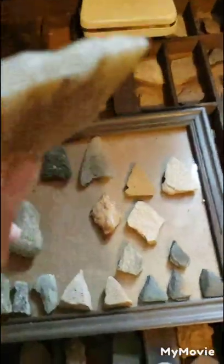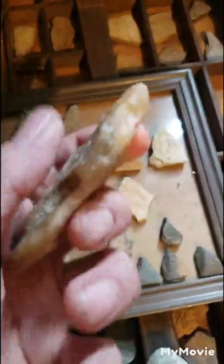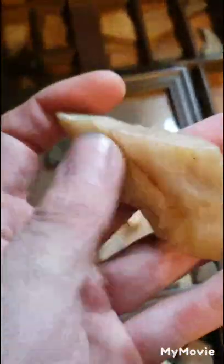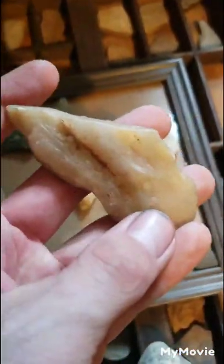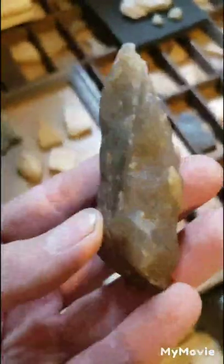You have this thumb notch that fits perfectly and this flat back so you can put pressure on the cutting end, which is right there. And we flip that around — same deal. A lot of times they pick these beautiful cuts of stone. Here's another example: you have the flat side and the pressure point where the actual cutting edge is. This is a piece of very, very nice flint or smoky quartz.